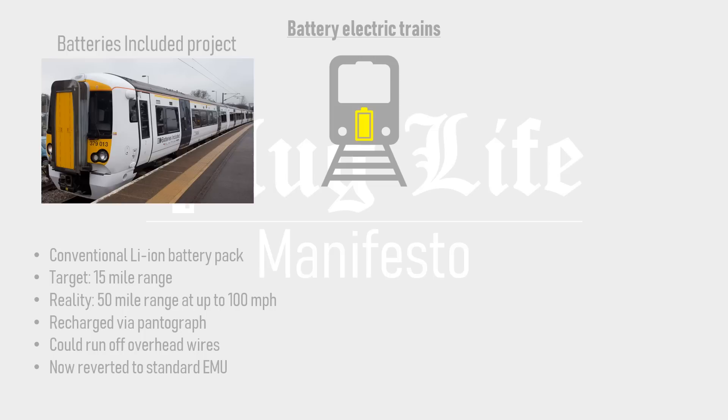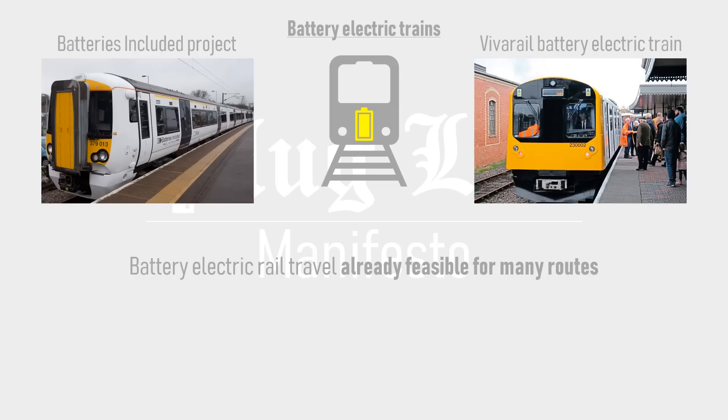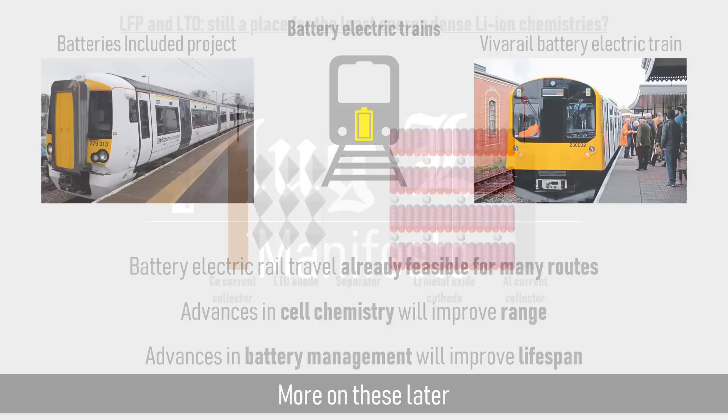VivaRail's battery electric train is converted London Underground stock repurposed for use on branch lines. Their train uses second-life lithium-ion cells and can achieve a range of 60 miles per charge. VivaRail recently unveiled a new fast charger for this train, consisting of short third and fourth rails installed at stations which only go live when the train is on top of them. Therefore, battery electric rail travel is already feasible for many routes, and advances in cell chemistry and battery management will further improve range and lifespan.